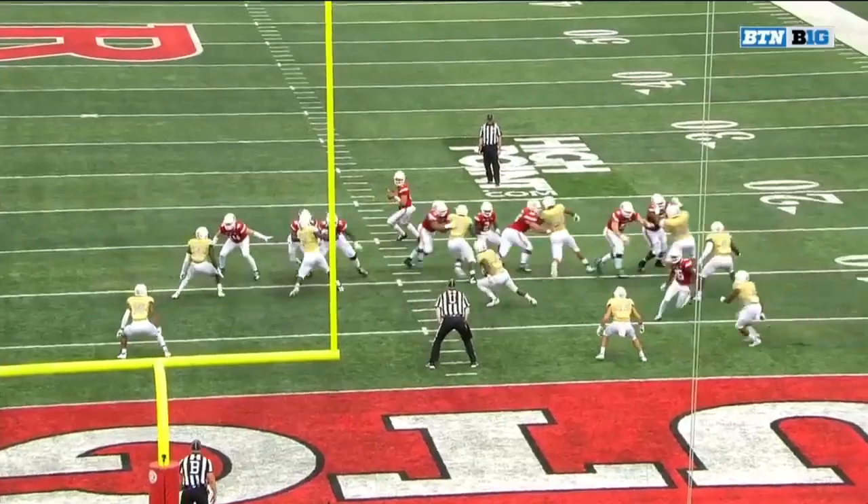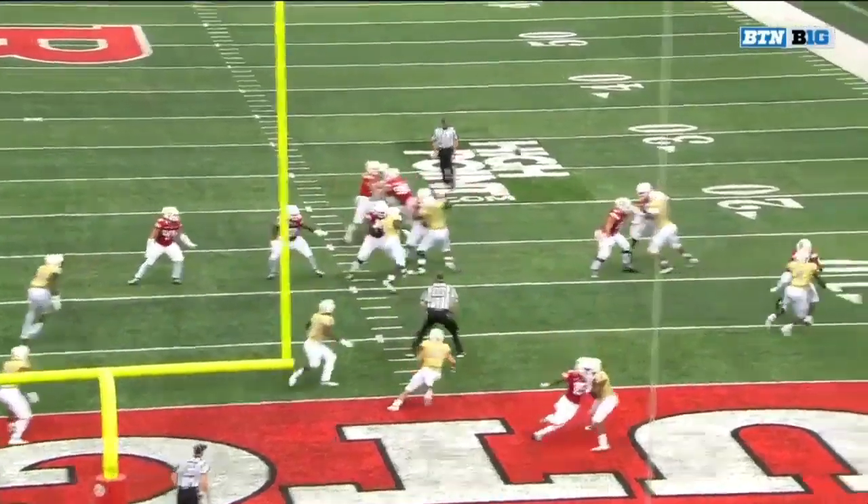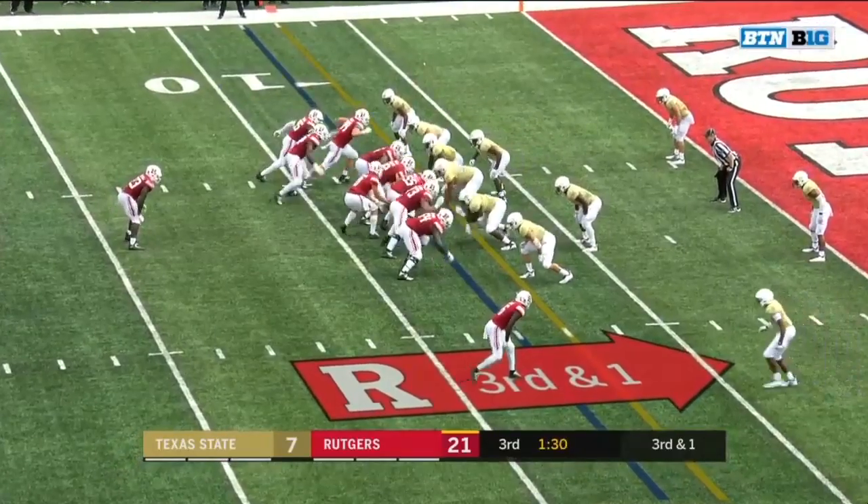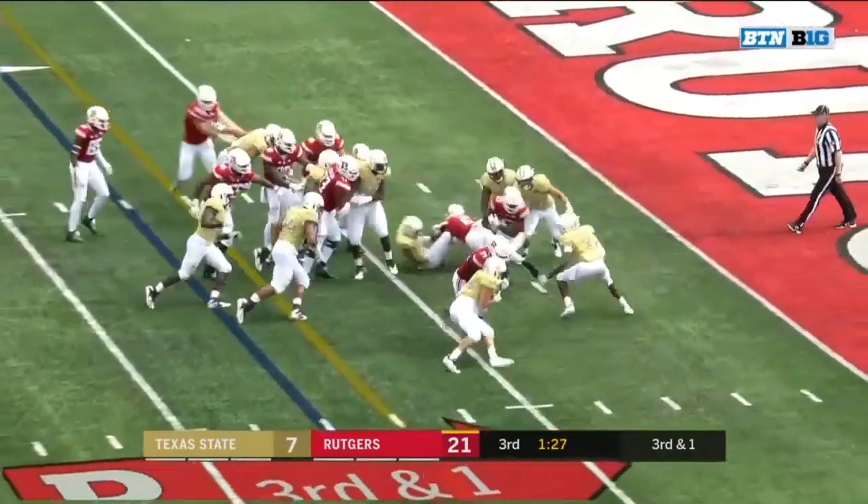They love him as a receiver. He fakes the play action, just leaks out of the backfield. But Hilleman is a good short yardage back and he gets the call on third down.